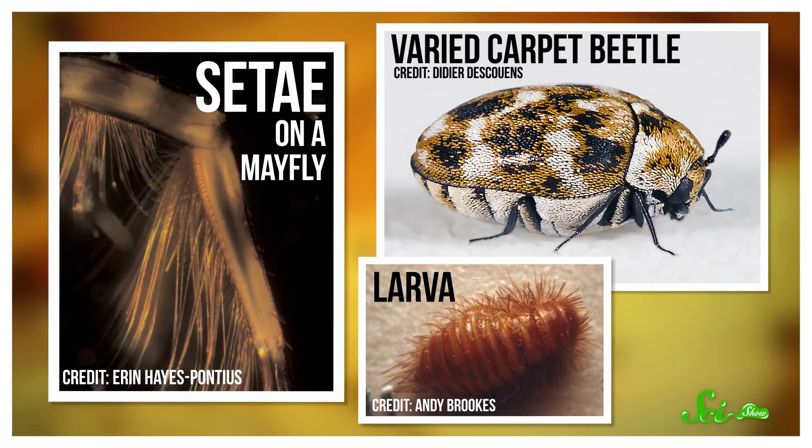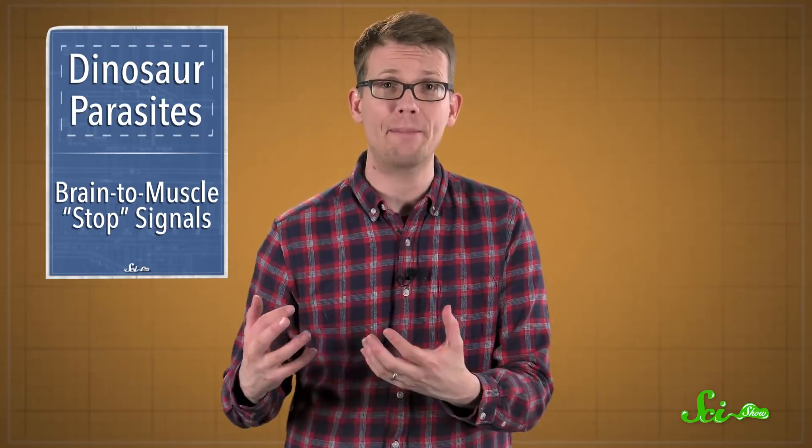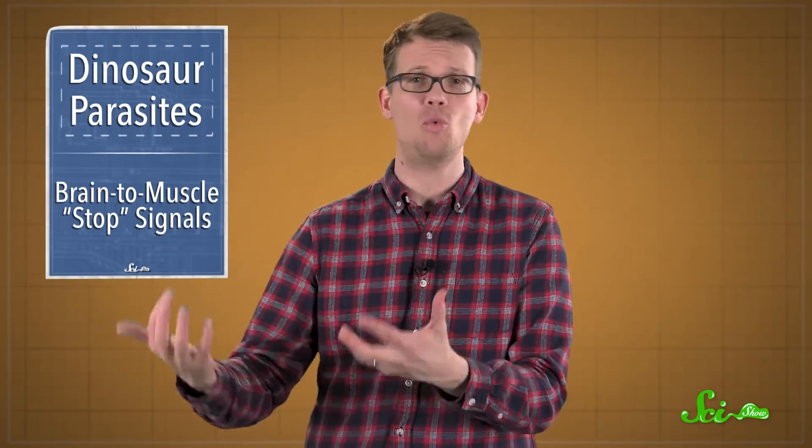There were hair-like structures called setae that came from larval dermestid beetles. This family of beetles is still around today, and some species like to hang out in bird nests, eating stray bits of feathers and skin. We know some dinosaurs built nests too, so both the ticks and the beetles were probably living in one, hoping to score a meal. The researchers also say that a drip of plant resin would be more likely to wrap around two unfed ticks at once if they were hanging out in the nest together.